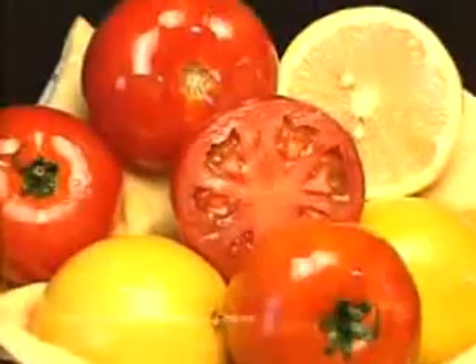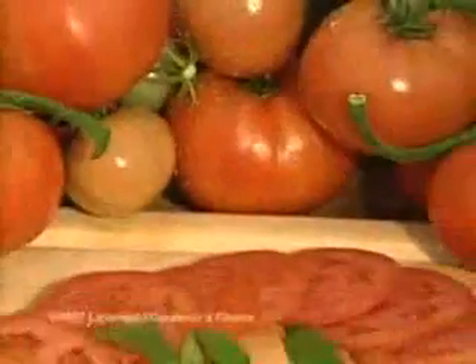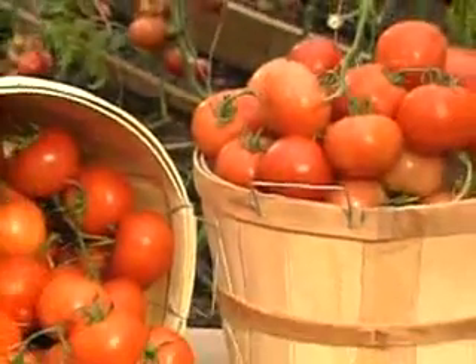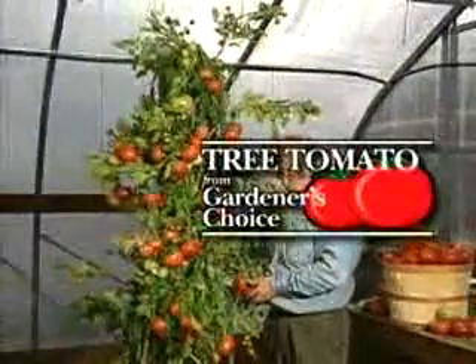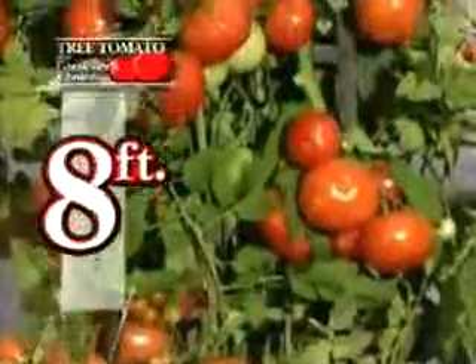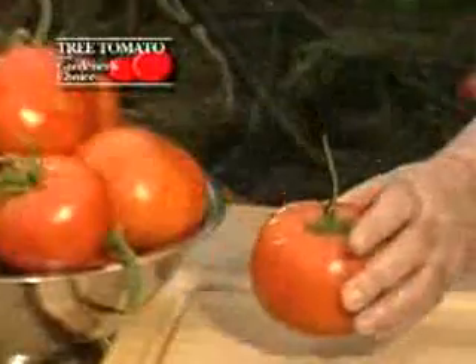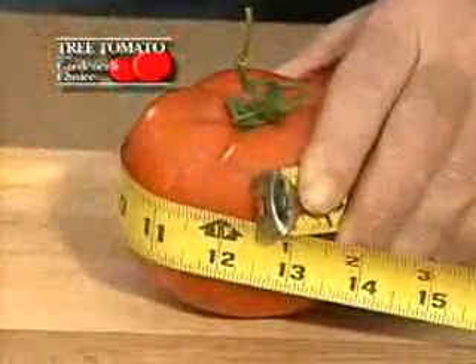Imagine growing tomatoes as big as grapefruits — 20 slices from a single tomato, or how about 60 pounds of tomatoes from just one plant? Introducing the Tree Tomato from Gardener's Choice. It zooms to an amazing 8 feet or even taller in just 90 days. Be the first in your neighborhood to grow the largest, most delicious tomatoes ever.